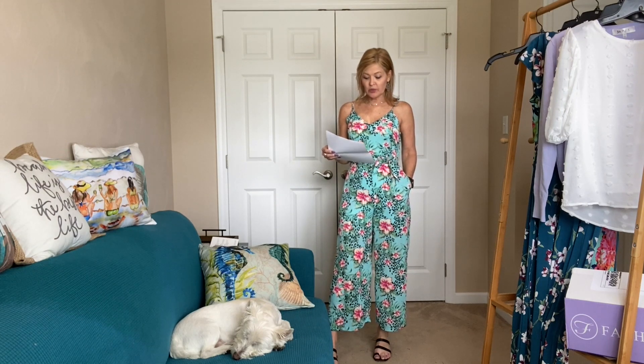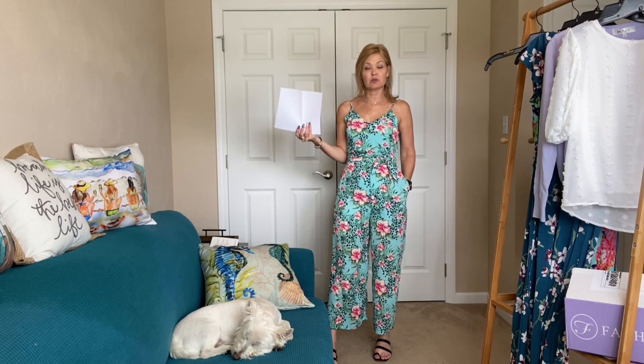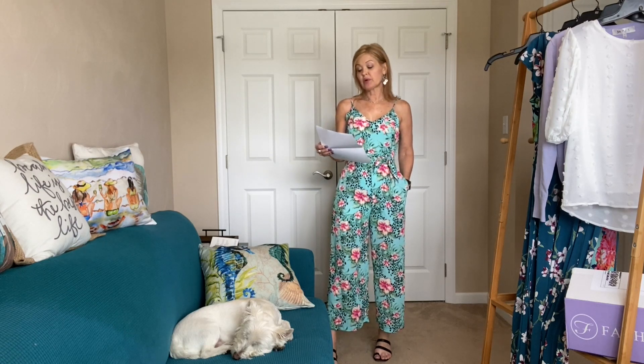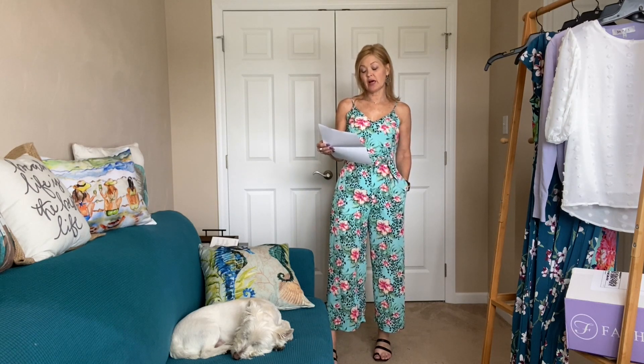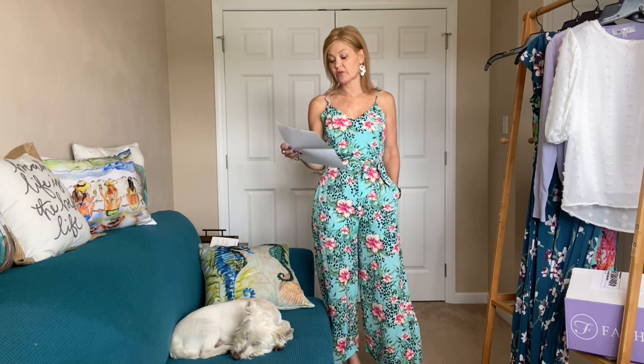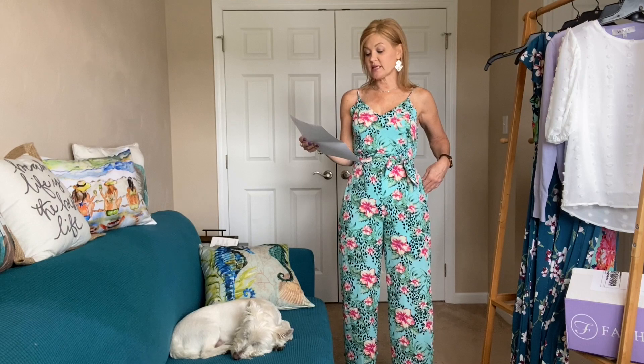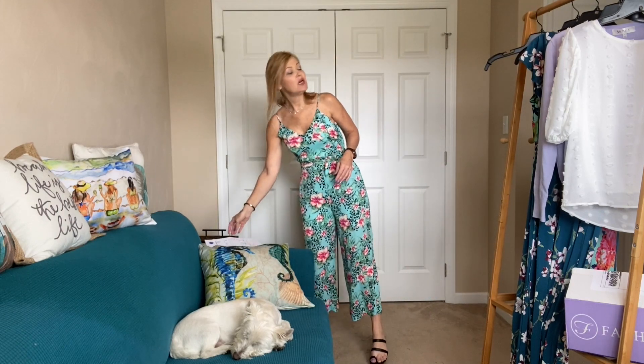This is the Naked Zebra Floral Jumpsuit — only $45 regular price, dropping to $33.75 at 25% off if I keep three items, and $31.50 at 30% off. All five items together are $244, and if I kept everything I'd get $73.20 off, bringing it to $170.80.